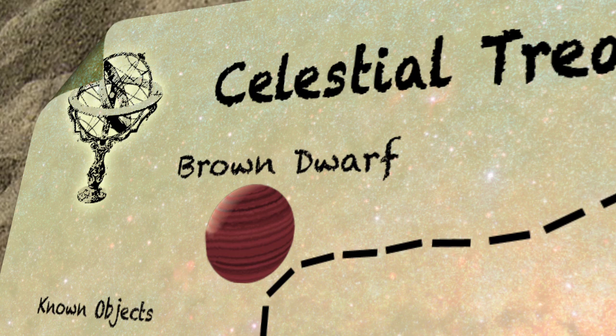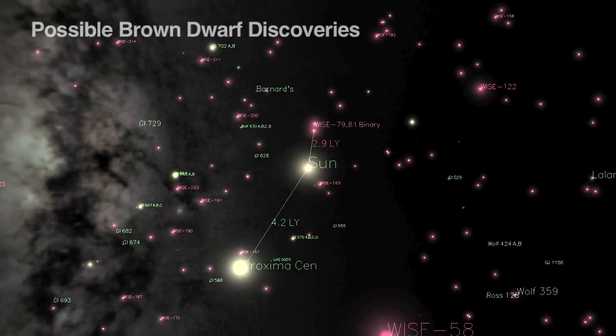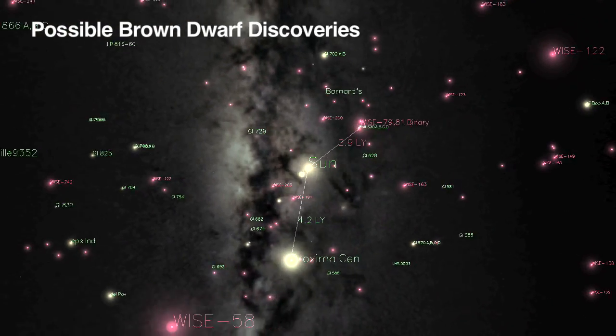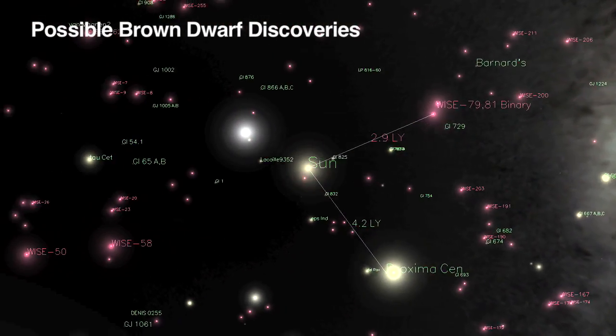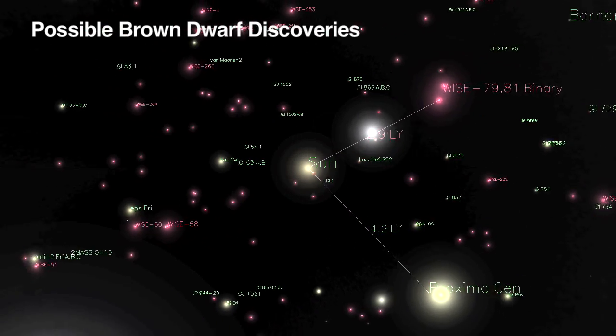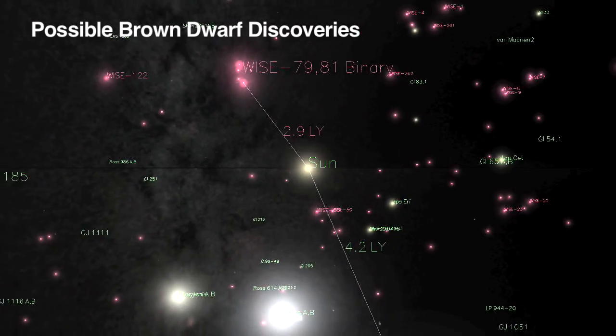One of the other rare types of objects that WISE may find is possibly the nearest star to our sun. We think that there's a good chance that our sun actually does have a closer neighbor than we already know about, and it's likely to be a very cool type of star called the brown dwarf. The temperature may be room temperature or even colder, maybe as cold as an iceberg.